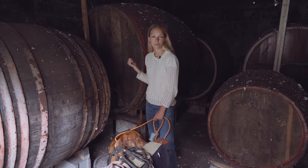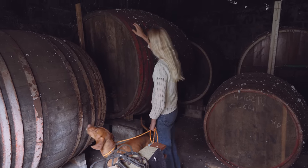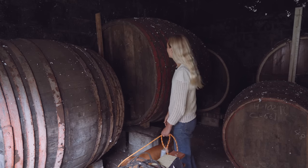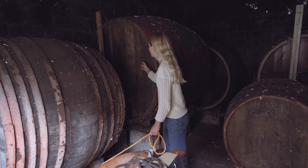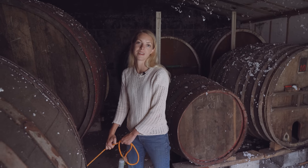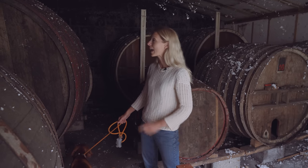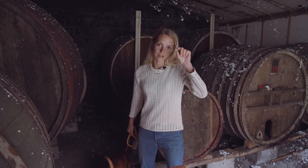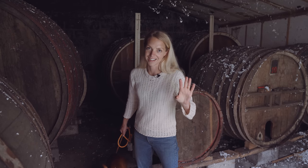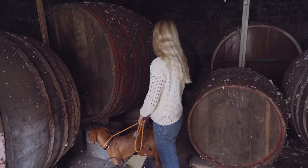So a hundred years ago, the previous owners of the chateau created cider and Calvados, and these barrels would have been used to store all of the Calvados. They stopped in 1974, and we actually have about this much left in the bottom of a tiny old bottle from 1974 — one of the last bottles they ever made. It's very precious.